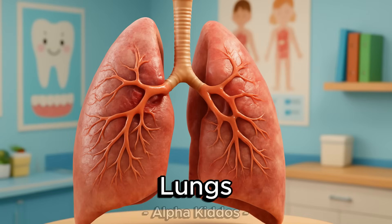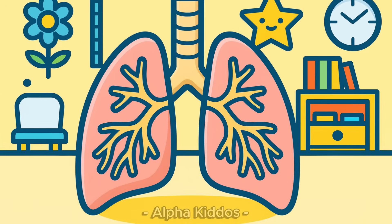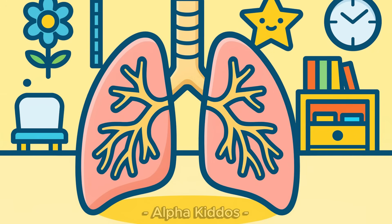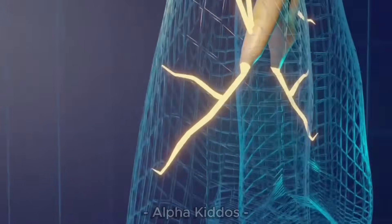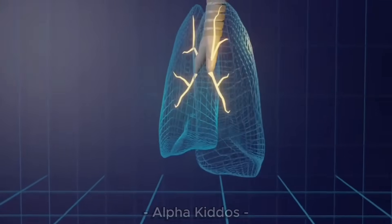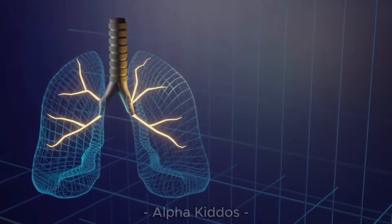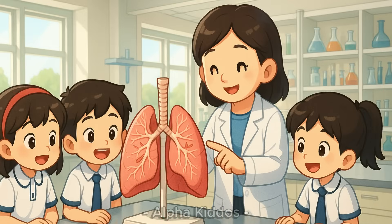Lungs. The lungs are our body's breathing machine. The right lung has 3 big parts, and the left lung is smaller because of the heart. Inside, we have the bronchi and alveoli, where oxygen and carbon dioxide switch places. Thanks to our lungs, we can breathe, move and stay healthy every day.